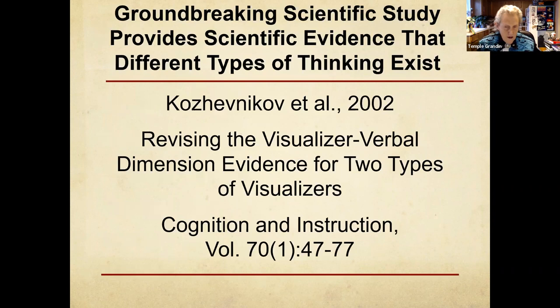There's research — and I've shown this research in my book Visual Thinking — that shows that different kinds of thinking exist. One person called my book conjecture. Well, I've got a lot of research that backs up that these different kinds of thinking exist, with a lot of studies done on this. A lot of people are mixtures of different kinds of thinking, but you get a kid on the autism spectrum, they might be an extreme mathematician or an extreme object visualizer.